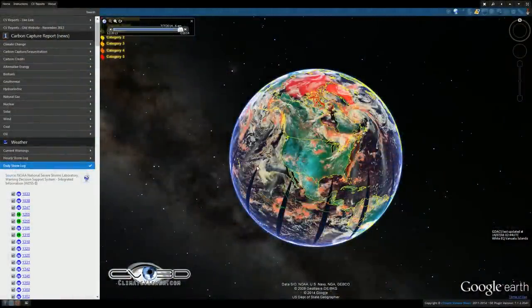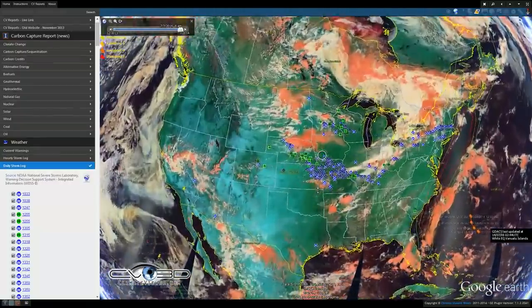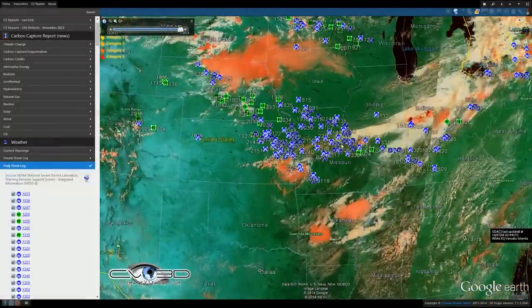Welcome, beautiful people of the internet. My name is Jim Lee from ClimateViewer News and today is July 8, 2014. We're looking at ClimateViewer 3D on the Modus Terra 367 band. We'll start out by looking at the daily storm log.